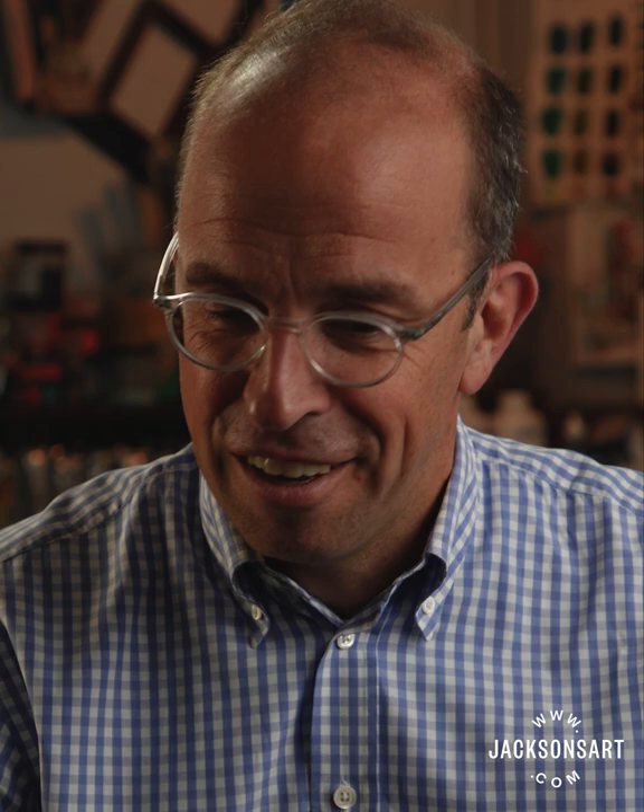The owl has changed a bit over time and had different looks, but there is always the owl to be found in any Schmincke product.